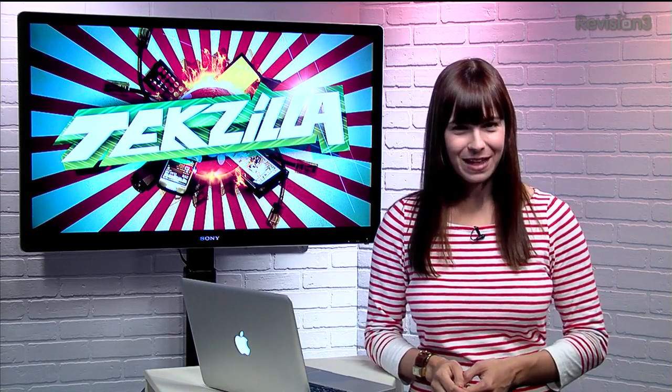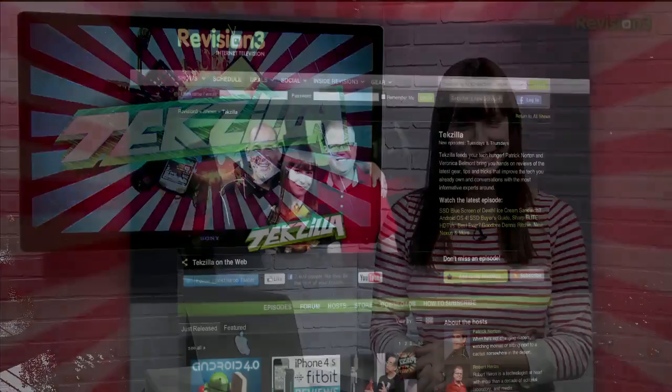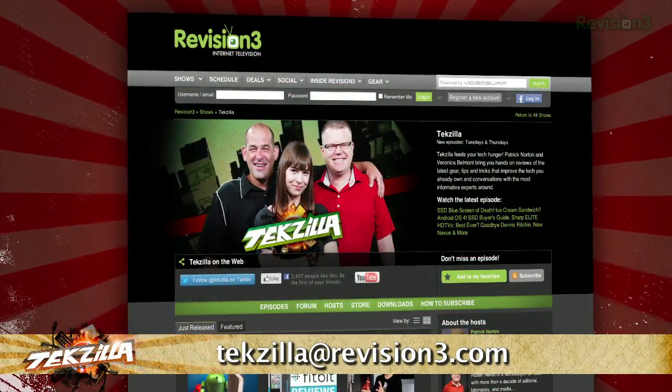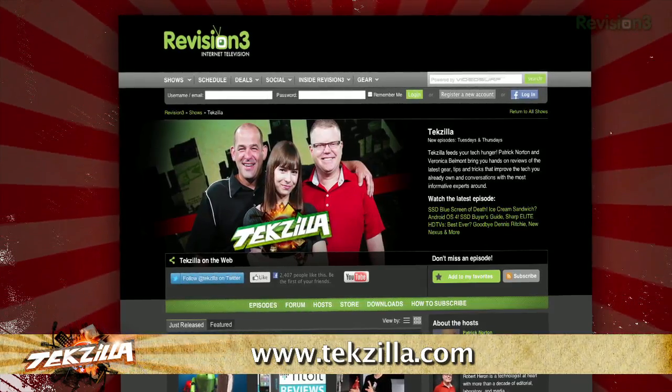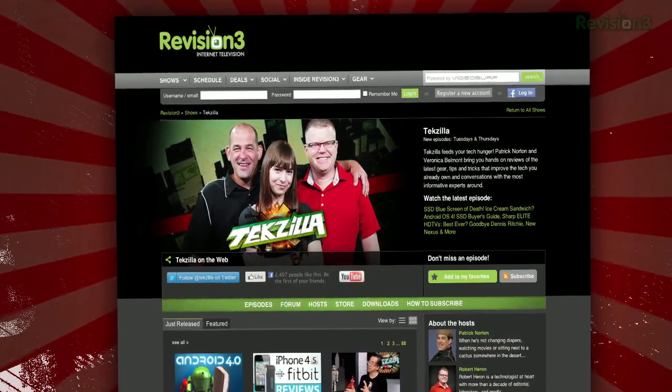Thanks to MakeUseOf for the tip. And if you have any tips or tricks to share with the TZ audience, just email us at tekzilla@revision3.com. And don't forget tekzilla.com — it's the place to find more tips, tricks, product reviews, and how-to's.